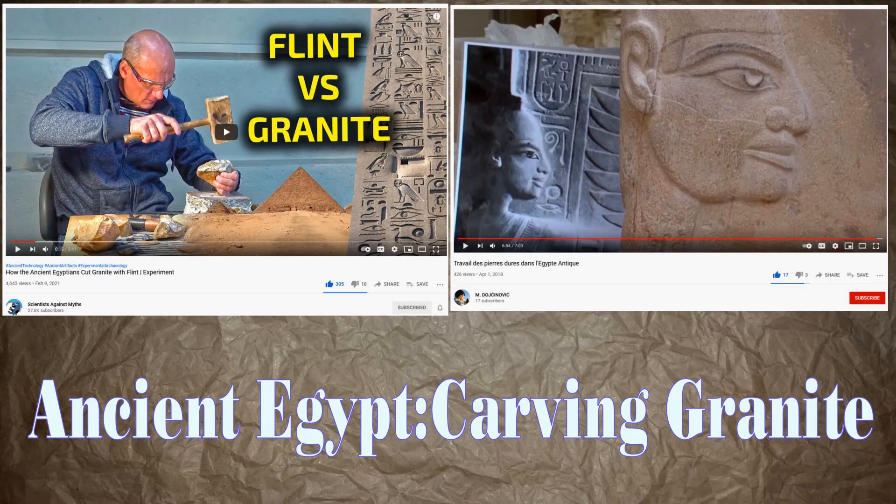Hello, SGD - Sacred Geometry Decoded. You'll find both these videos linked in the description. It's essentially ancient Egyptians carving granite without metal work at all. The first video: 'How the ancient Egyptians cut granite with flint' - an experiment from the Scientists Against Smith channel. The second one is in French, from a National Geographic special featuring Dennis Stocks, who went to a sculptor to use flint tools. Look at those results.